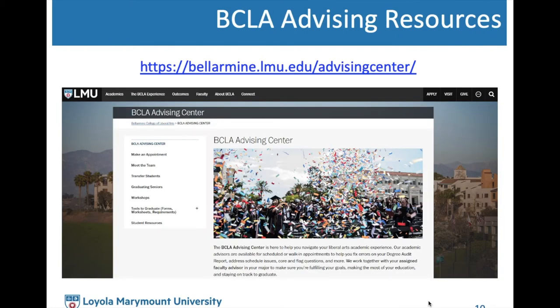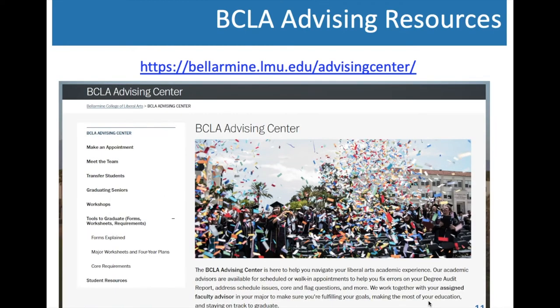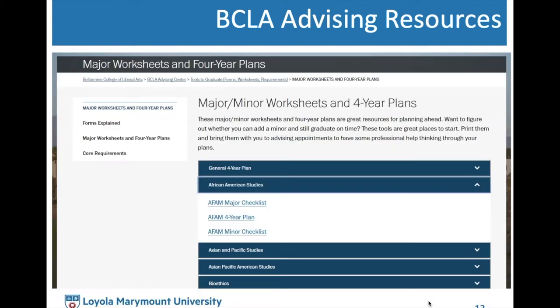For BCLA students, the BCLA Advising Center has created helpful tools that present model four-year plan information from the University Bulletin in a much more reader-friendly format. To get there, log on to their website, click 'Tools to Graduate,' and select 'Major Worksheets and Four-Year Plans.' This page has all BCLA majors, a sample major checklist listing all required courses and which cross over with core requirements, a sample four-year plan in a grid format, and a BCLA minor checklist.